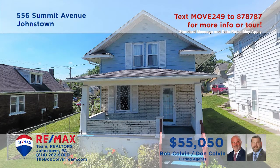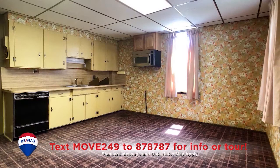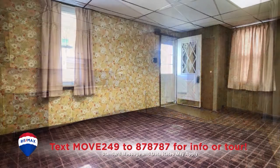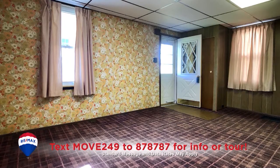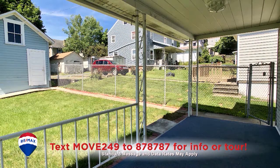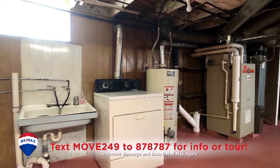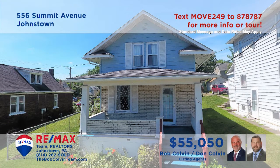The Bob Colvin team welcomes you to this cute Ferndale home. The spacious carpeted living room features thermopane windows and an open staircase. The kitchen offers newer carpeting, wood cabinets, and a generous eat-in area. Catch up with friends on the covered front porch, or enjoy a drink out on the covered patio out back. All this plus three restful bedrooms and a lower-level laundry area. Get all the details from the Bob Colvin team.